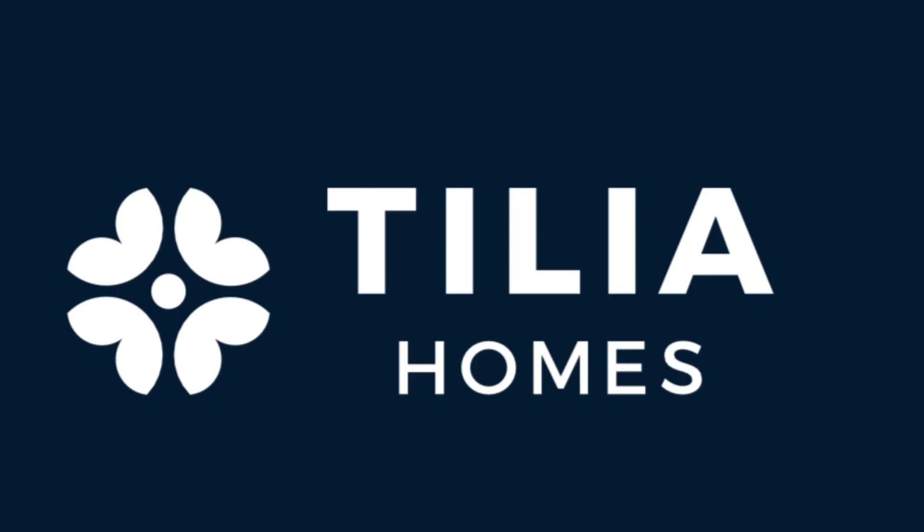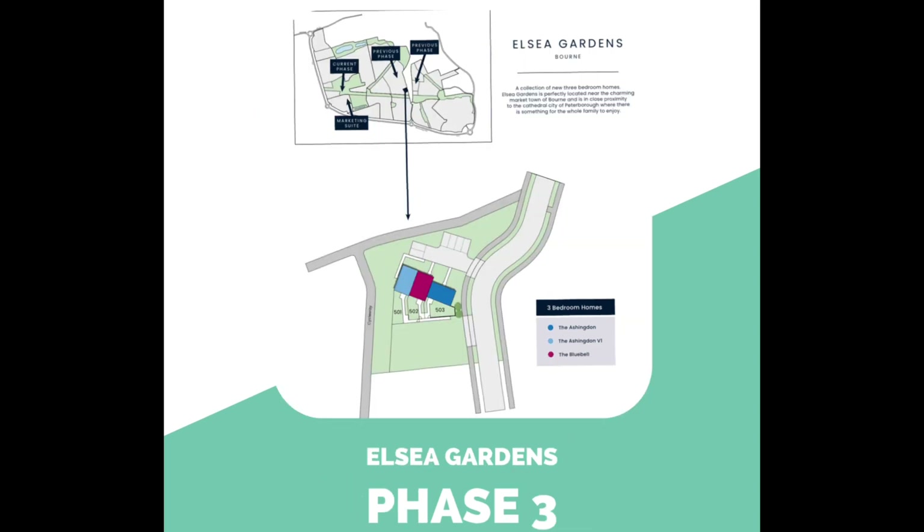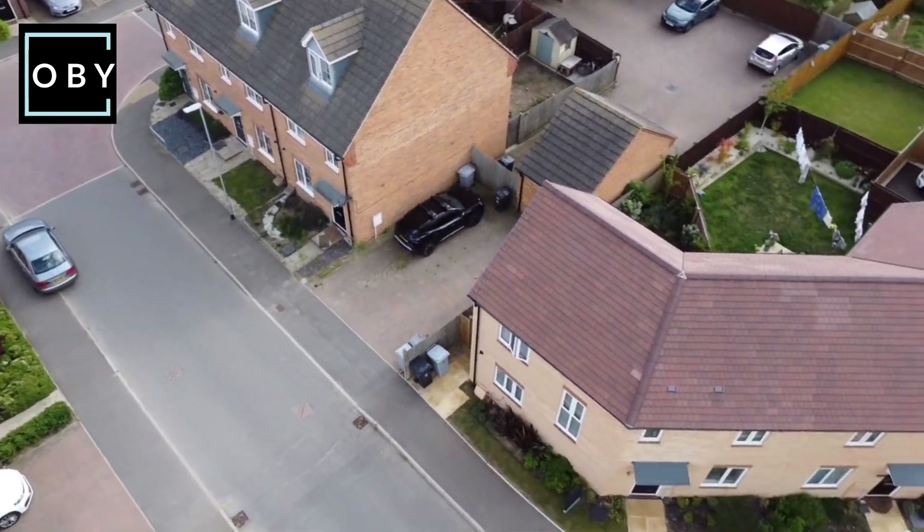Hello, welcome to Tilly Homes at Elsie Gardens phases 2 and 3, a development of 3 to 4 lovely bedroom homes. I hope you enjoy this tour.